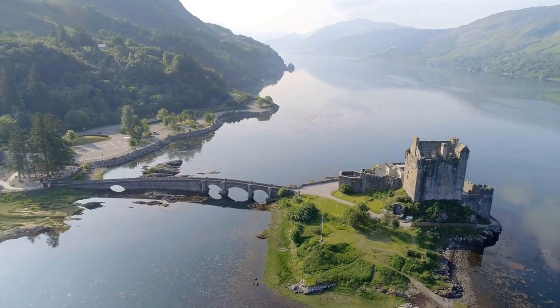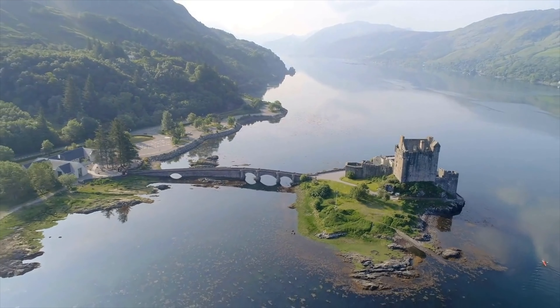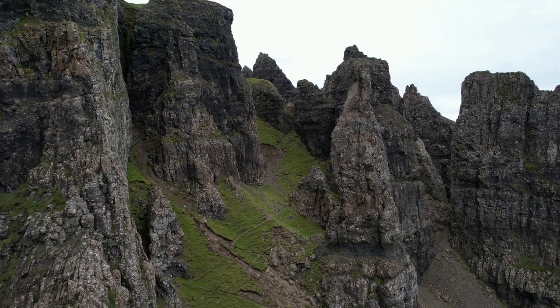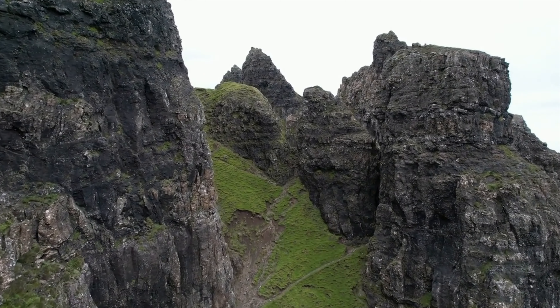Let's start with the Scottish Highlands, an area famous for its wild and rugged terrain. Here you'll find towering mountains, vast moors, and sparkling lochs.